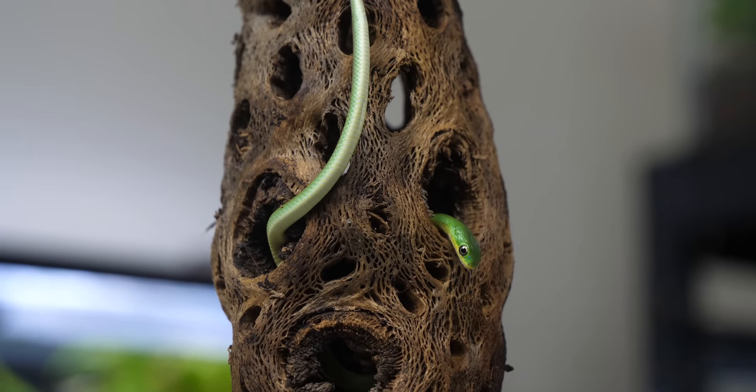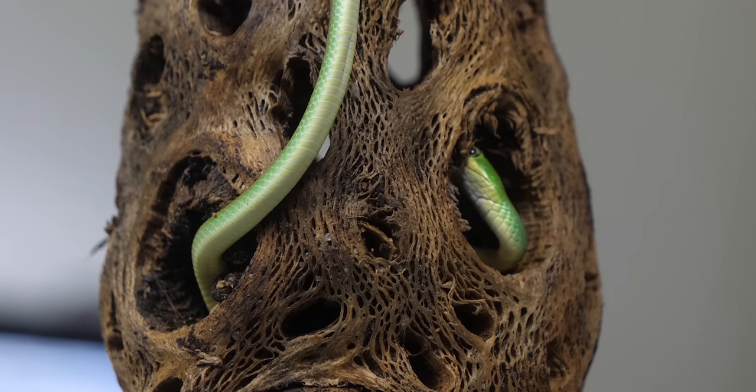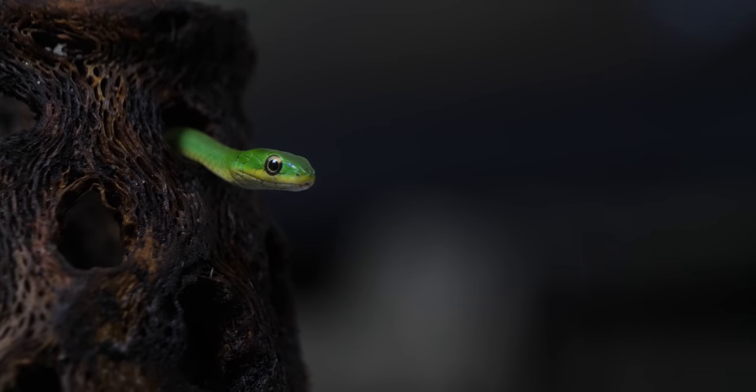I think the reason I find these exciting is because I grew up finding these in North Carolina. I haven't seen them in a while because I don't really go outside anymore. But it's really cool to see them. I have a really old video where I caught one of these and I tried to keep it, and it went terribly.